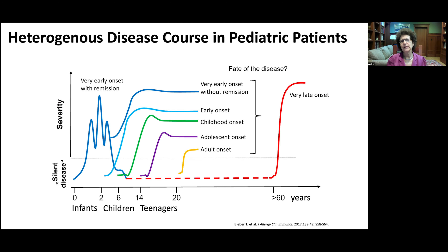The frequency of onset is high during infancy and toddlerhood, and that group often remits early. But we can see early onset without remission, early onset appearing by school age, onset later in childhood, adolescent onset, adult onset, and even onset at more than 60 years of age — a highly heterogeneous disease course.